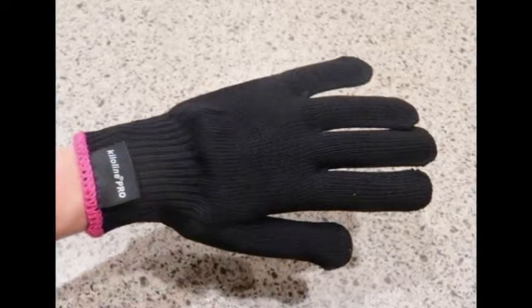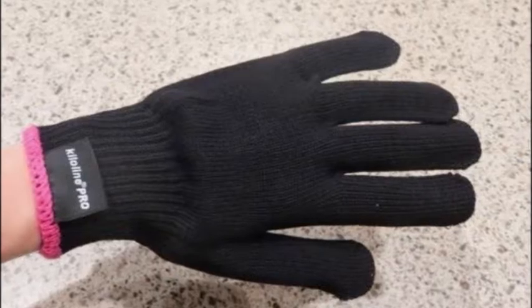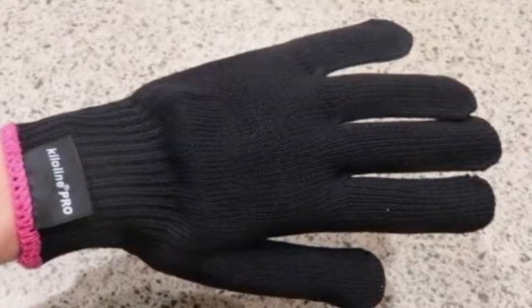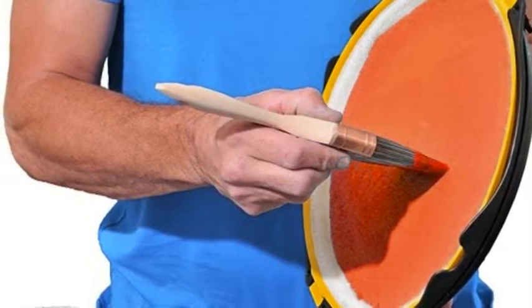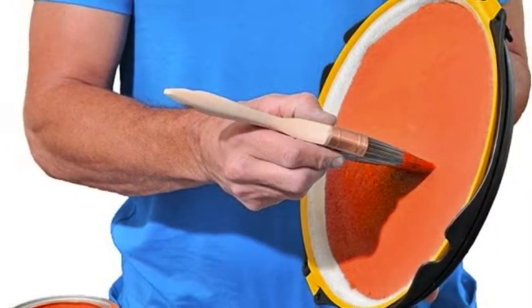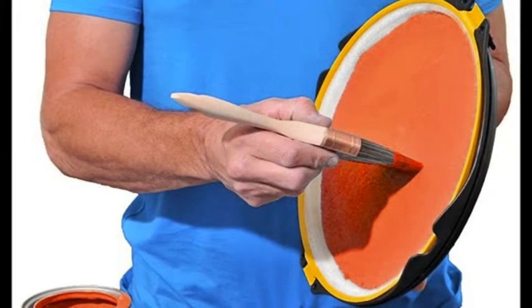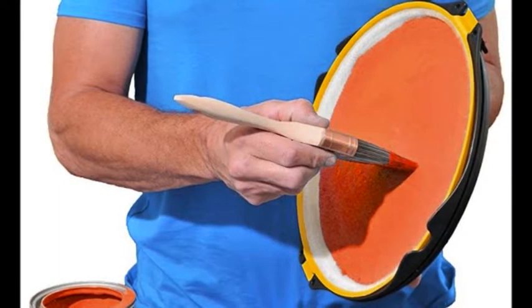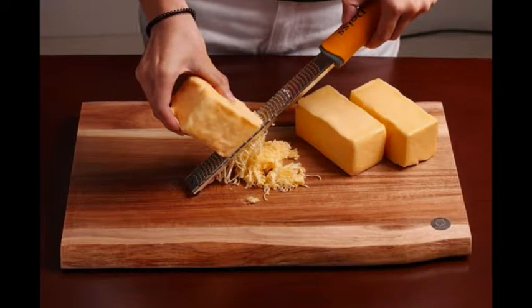9. A heat styling glove so you can wield curling wands and flat irons without burning yourself. Get it from Amazon for $4.83. 10. An anti-gravity paint tray that can hold up to 12 ounces of paint without spilling — and would've been quite handy for the Sistine Chapel. Get it from The Grommet for $19.99 or Amazon for $24.99.